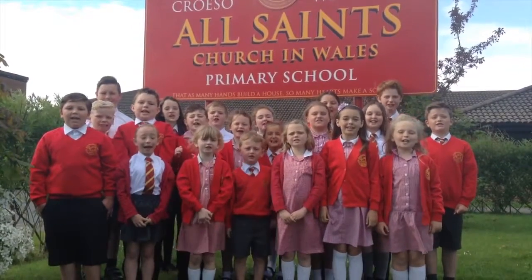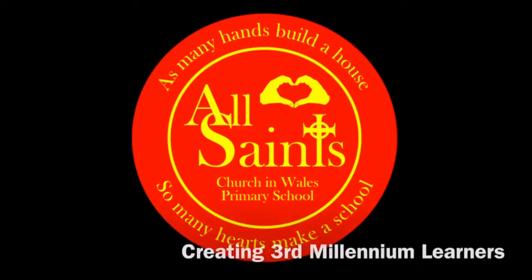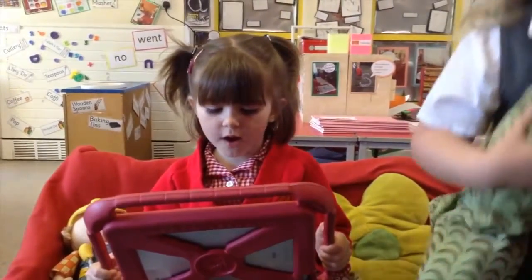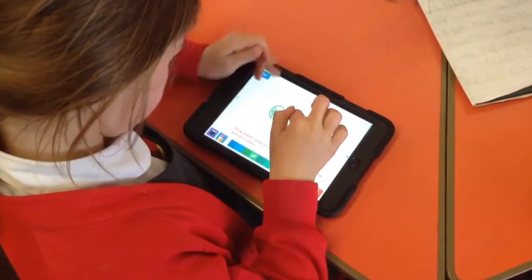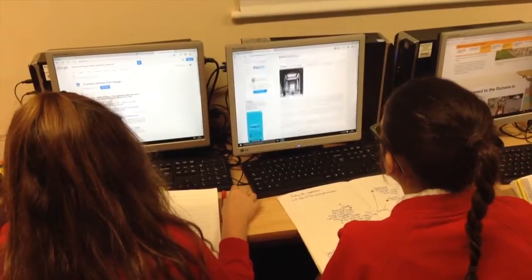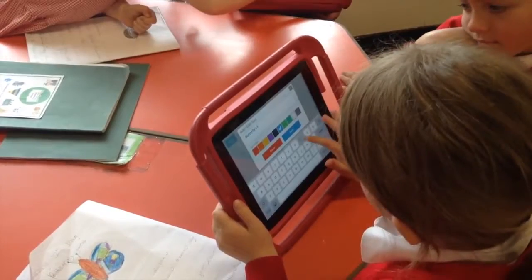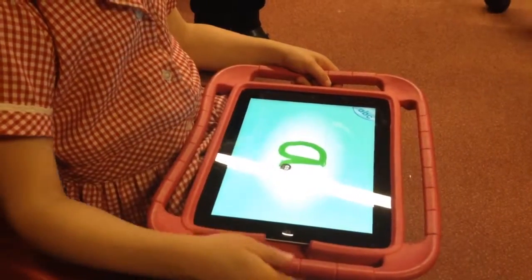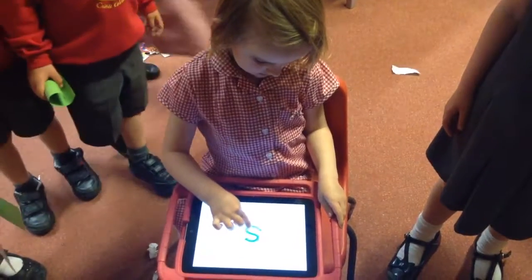Welcome to All Saints Church in Wales Primary School! Technology plays an important part in our everyday lives at All Saints Primary School. Through the use of a wide range of appropriate and engaging technology, we are able to develop specific skills which will prepare us for the challenges of a constantly developing technological world. We are third millennium learners.